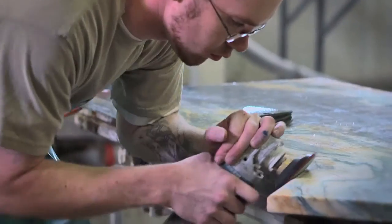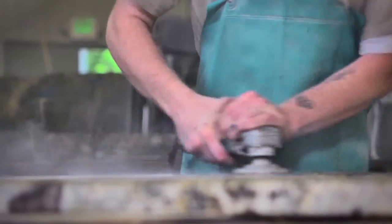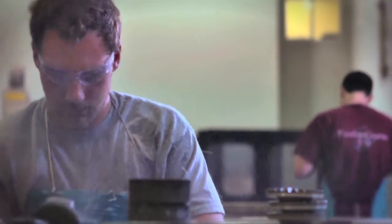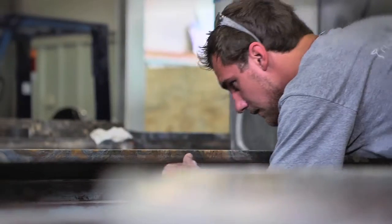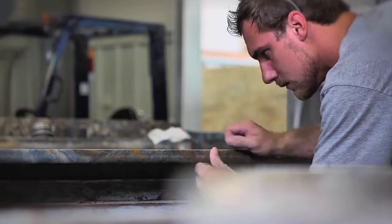Once the machining process is done, they then go onto tables where we do all of the honing of the underside, so that anywhere a customer touches on their countertop it feels nice and soft to the touch underneath. And then we hand polish everything to a high shine for completion of the project.